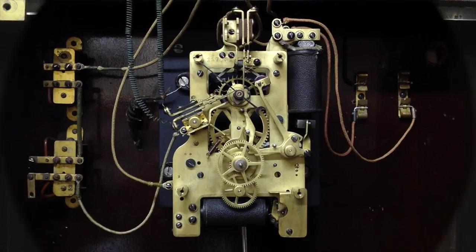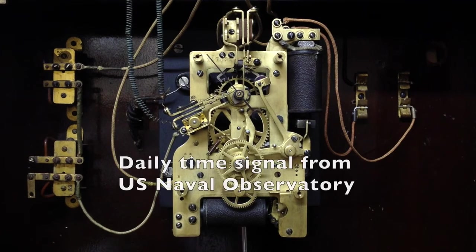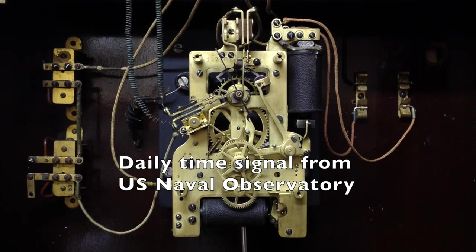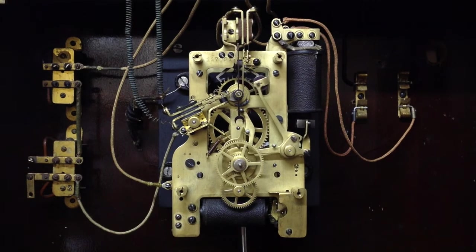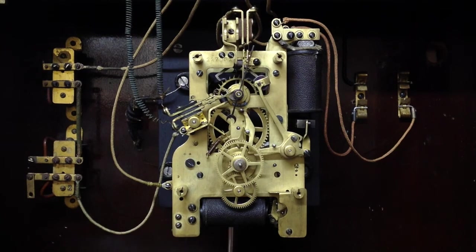The synchronizing coils are on the right of the movement. For display purposes, the movement is running five seconds fast, so it will be easy to see the second hand reposition. There, the second hand is moved precisely to the minute. If the clock is correct, the second hand would not be repositioned.